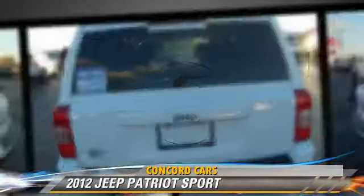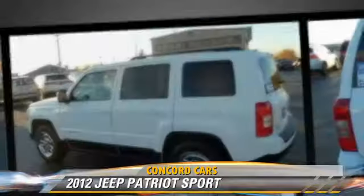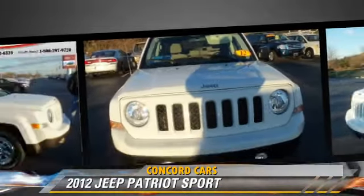Comfort and convenience features include power steering, cruise control, and a CD player with MP3. Give us a call to schedule your test drive today.